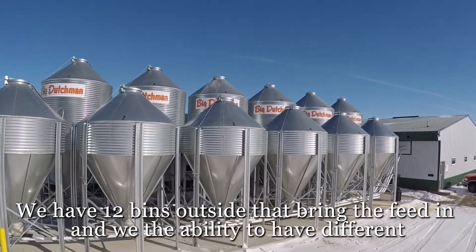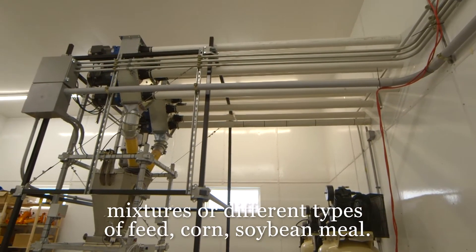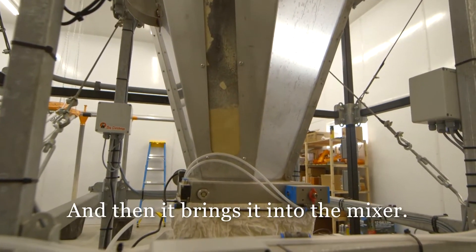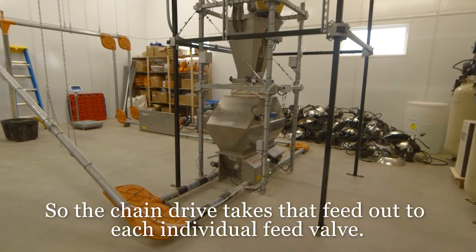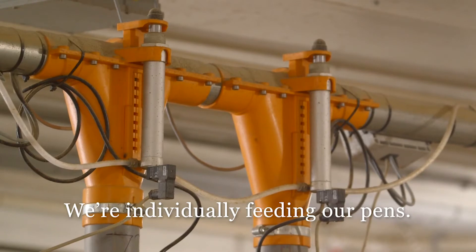We bring the feed in, and we have the ability to have different mixtures or different types of feed — corn, soybean meal. And then it brings it into the mixer. The chain drive takes that feed out to each individual feed valve. We're individually feeding our pens.